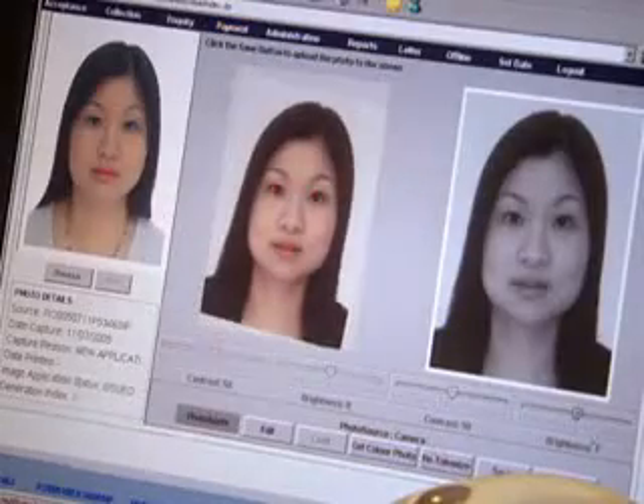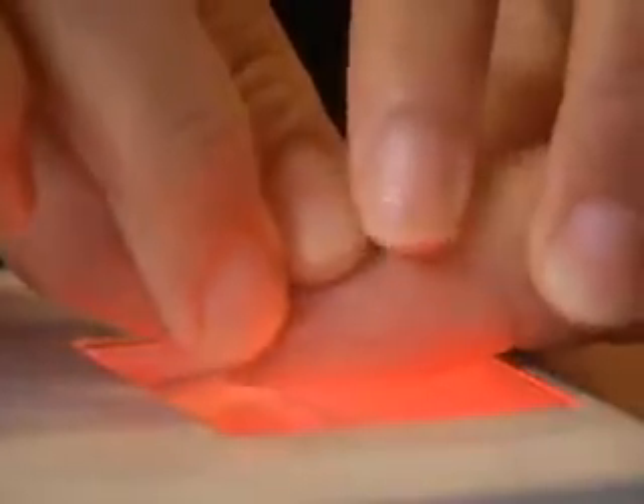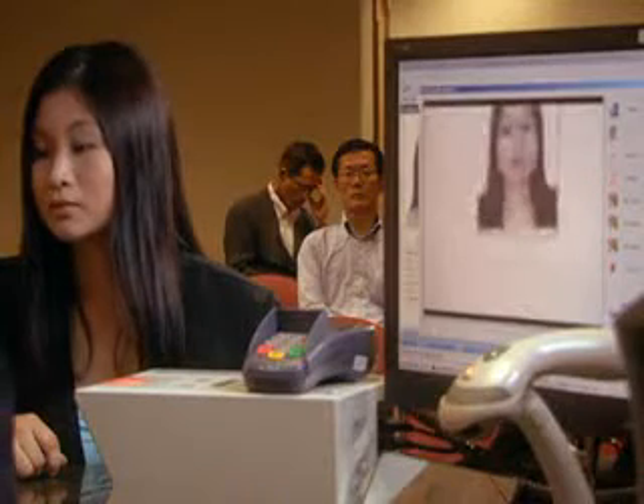Embedded in the biodata page is a small RFID chip containing the holder's biometric data. The passport and its chip comply with international standards, facilitating the overseas travels of Singaporeans. The applicant's fingerprint is scanned into the computer, then the passport photograph is scanned in too. At the moment, what's embedded in the smart chip is actually the facial image. And for Singapore's case, we have our fingerprint information in it. And in future, we might have our iris embedded in it as well.